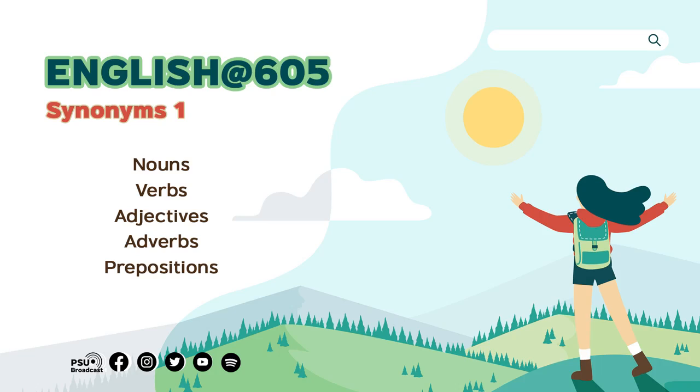Let's see another noun: children. You've always heard about children, yeah? It's the plural for child. A synonym of children is kids. We can say children like to play games, or kids like to play games — same meaning.